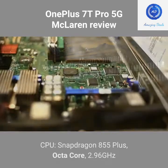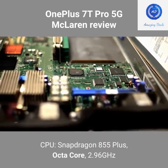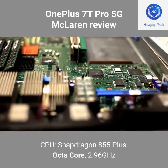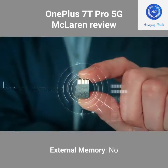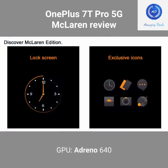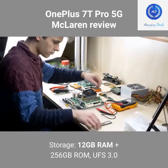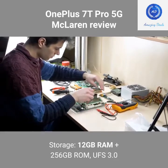Hardware — Processor: Snapdragon 855 Plus, Octa-Core, 2.96 GHz. External Memory: No. GPU: Adreno 640. Storage: 12GB RAM plus 256GB ROM, UFS 3.0.